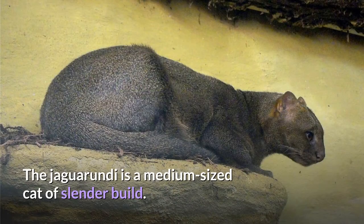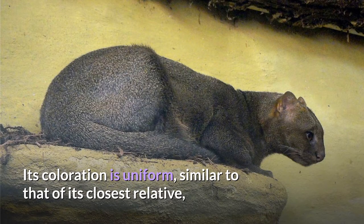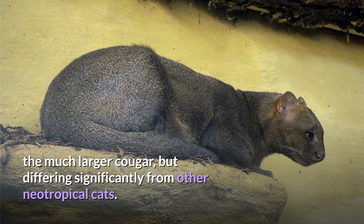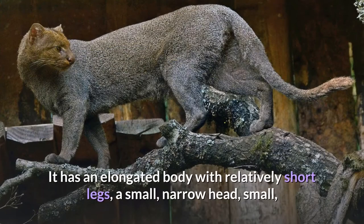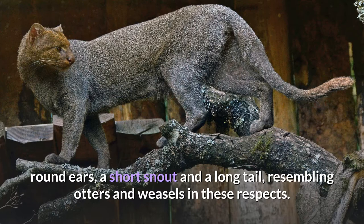The Jaguarundi is a medium-sized cat of slender build. Its coloration is uniform, similar to that of its closest relative, the much larger cougar, but differing significantly from other neotropical cats. It has an elongated body with relatively short legs, a small narrow head, small round ears, a short snout and a long tail, resembling otters and weasels in these respects.